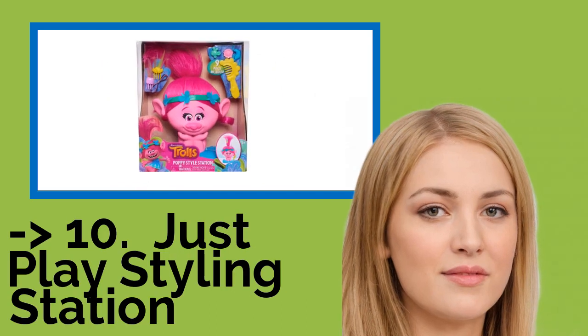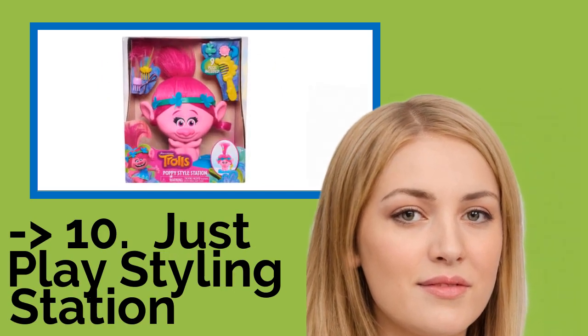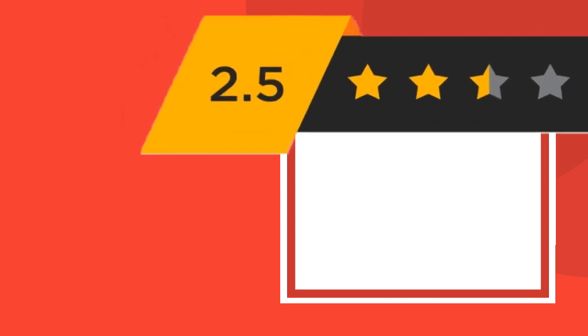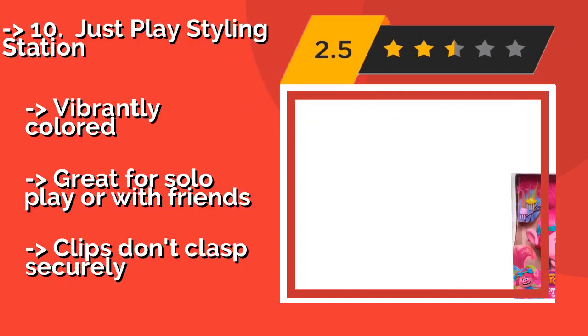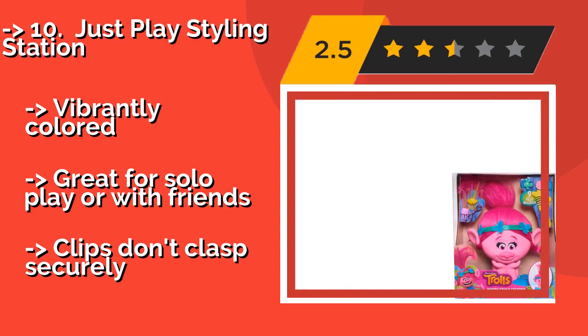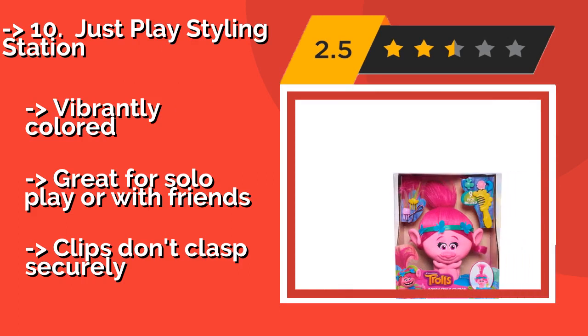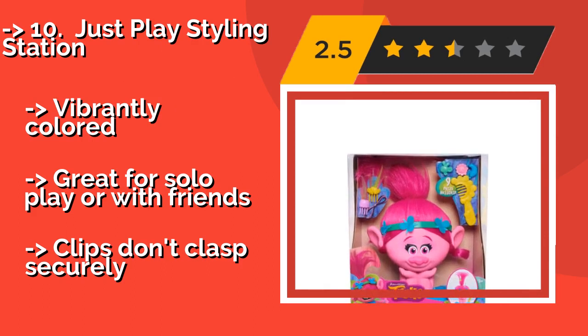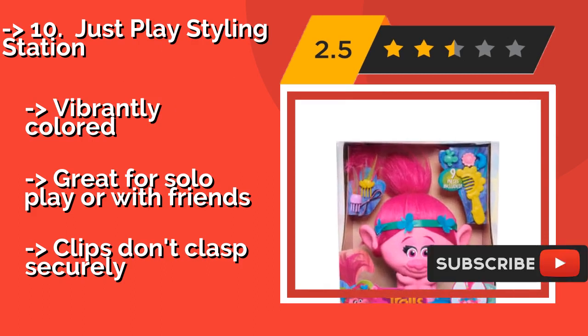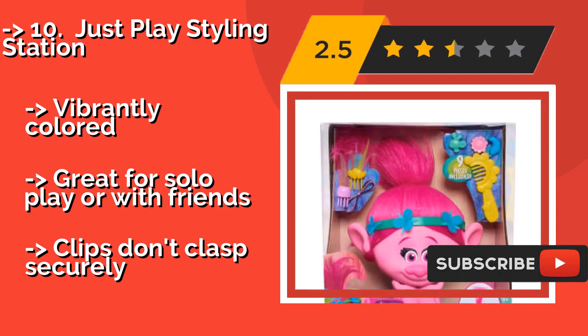The list starts from Just Play Styling Station. Give Poppy a makeover or reuse the shareable accessories to dress each other up in fantabulous fashions at the Just Play Styling Station. Approximately $21. There's room in the base to safely store all those barrettes and baubles between spa sessions.